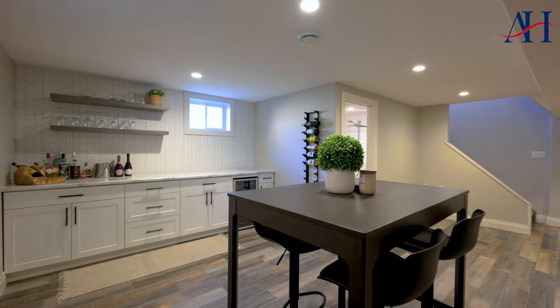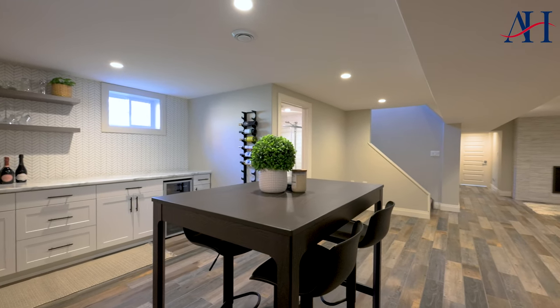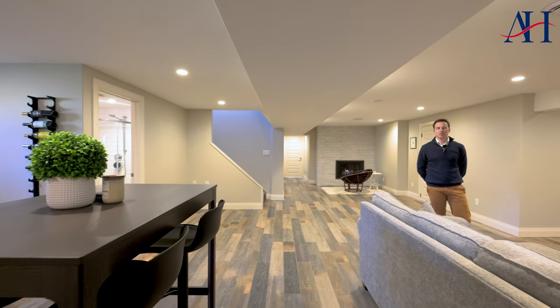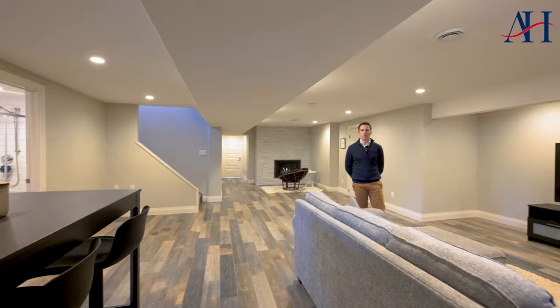Highlight number five, last but not least, is this awesome basement rec room with a bar, a full bathroom, and another gas fireplace. You'll just love spending winter nights down here.